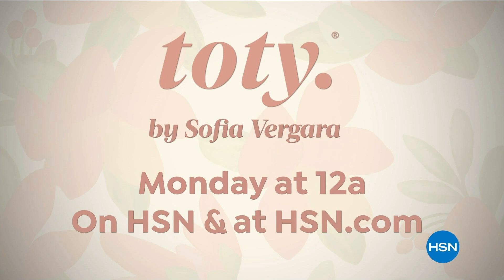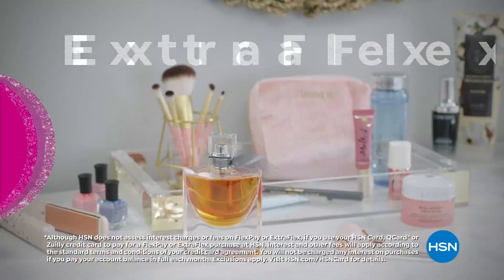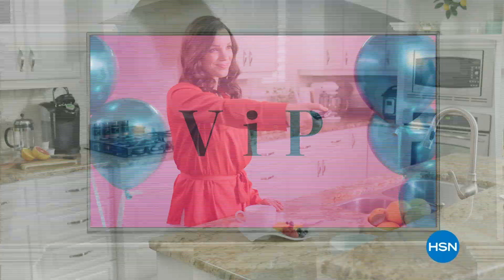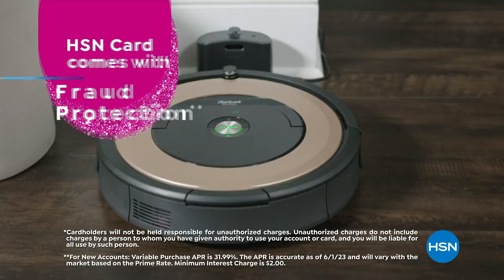Celebrate HSN's birthday with the HSN card. You'll get all kinds of perks, like VIP financing on so many items, plus extra flex on every item under $369, all day, every day. And at least eight VIP savings events a year. Includes fraud protection and there's no annual fee. Apply now and instantly get $10 off when you're approved. Call 1-800-695-1418 or visit hsn.com/hsncard.